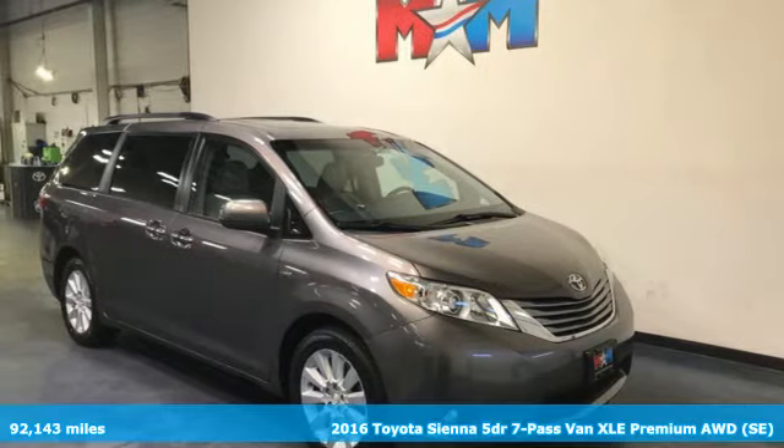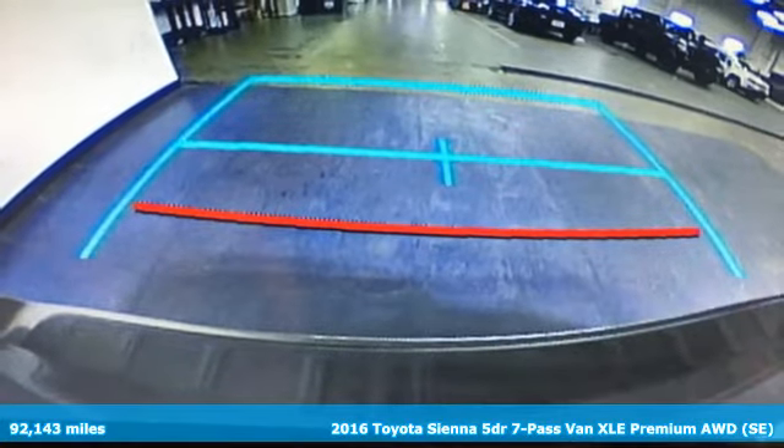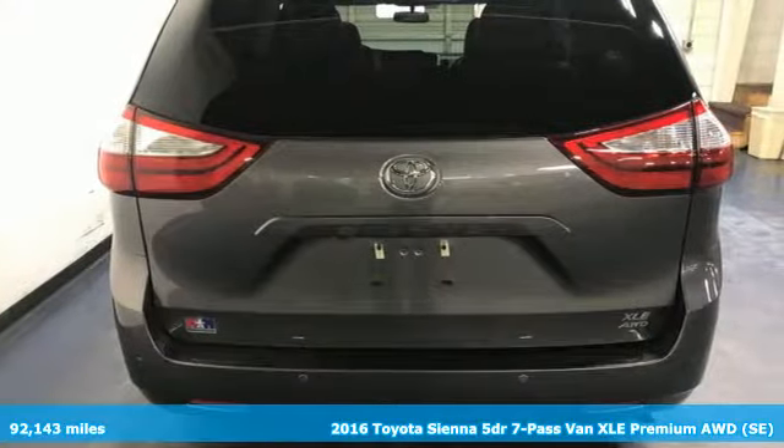It's a 2016 Toyota Sienna. It'll take you and your family everywhere you need to be in style. It's not a minivan, it's a swagger wagon.